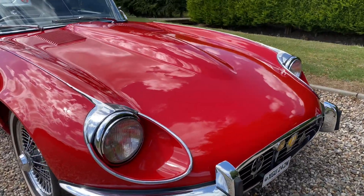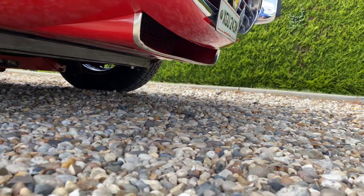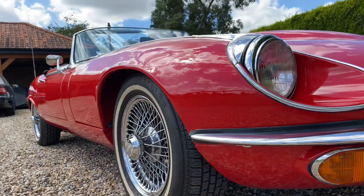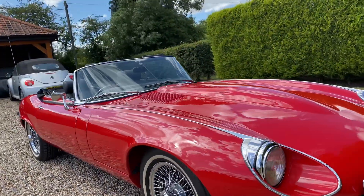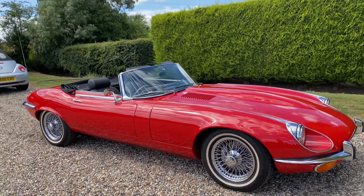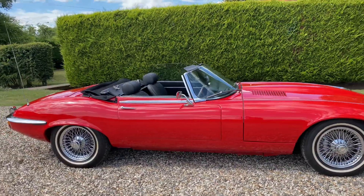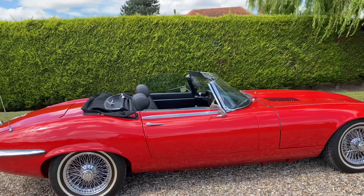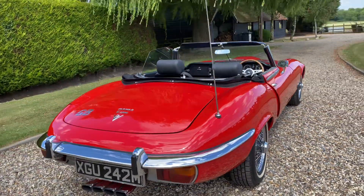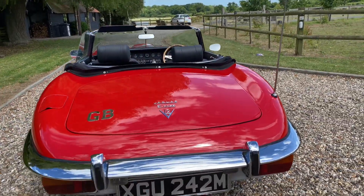We've ordered a stick-on number plate, should you prefer that — I think we would. It looks fabulous on the chromes with the white walls. It drives really well. There's a tonneau cover for the hood.